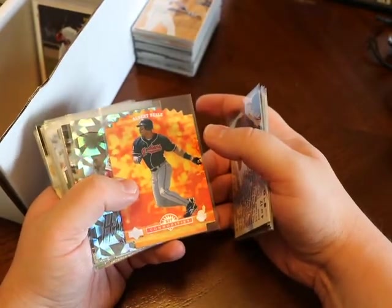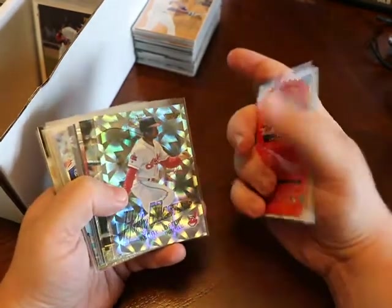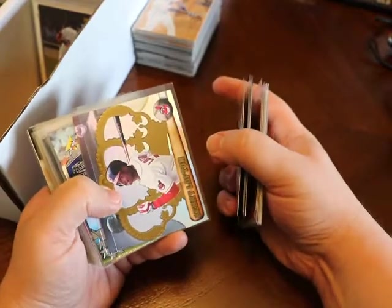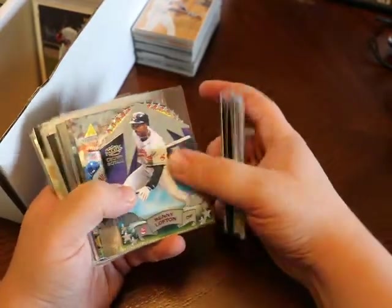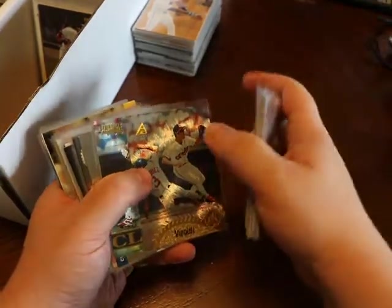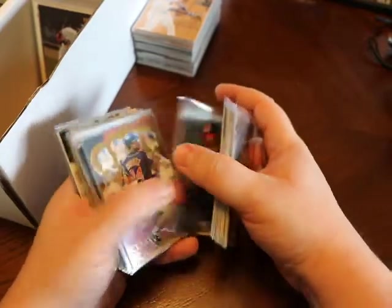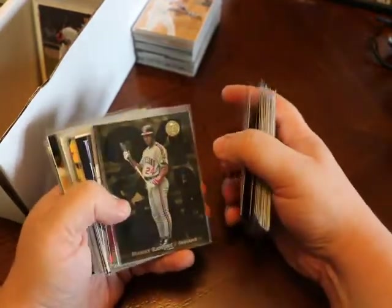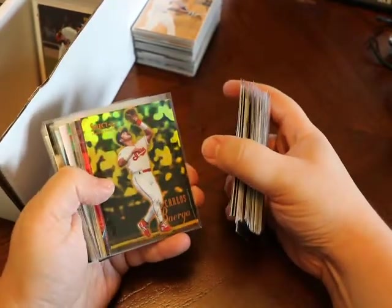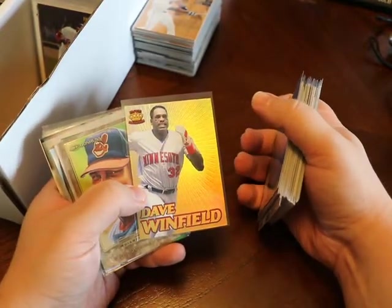Lofton, Bell. Albert Bell, Ramirez — Albert Bell Hot Commodities. Kenny Lofton, Hobby Masters — pretty cool card, definitely going to hang on to that one. Kenny Lofton, Bell, Lofton, Omar, Kenny. SP — I wish it was Derek Jeter, but I'll take Manny. Class Proof. Mirror Gold. Manny. Dave Winfield — he is with the Minnesota Twins there, but pretty cool card.